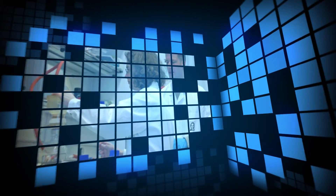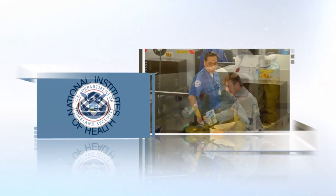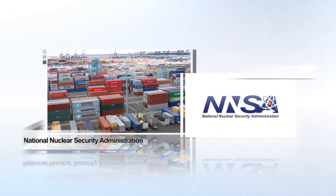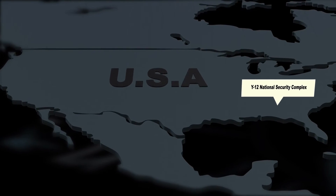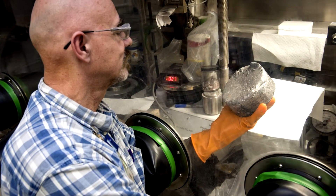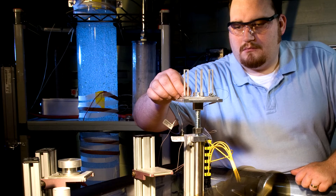Participation of universities in the national isotope program network is important not only in the research they enable but in the educational opportunities that they provide students and in the training of next generation nuclear scientists and radio chemists. The DOE Isotope Program also works with other federal agencies to meet their growing need for isotopes. For example, the DOE Isotope Program works with the Y-12 National Security Complex, a National Nuclear Security Administration facility, to supply lithium isotopes to the nation.